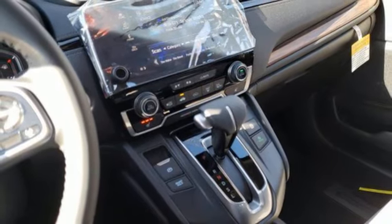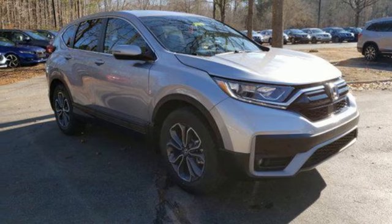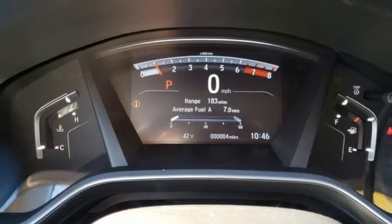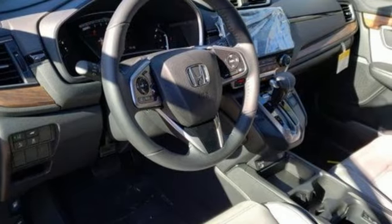Remote engine start, external memory control, express open and close sliding and tilting sunroof, wireless phone connectivity, and intercooled turbo inline four-cylinder engine.